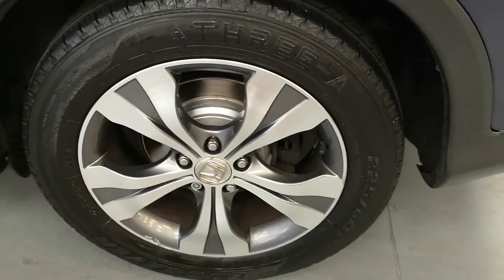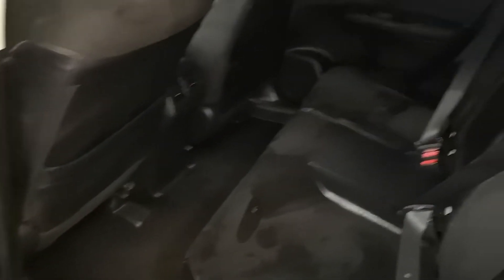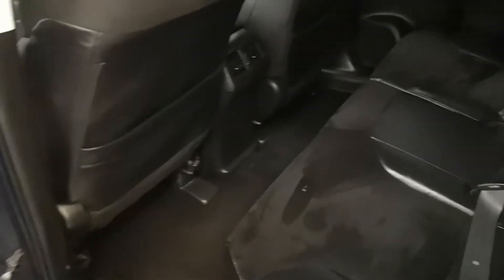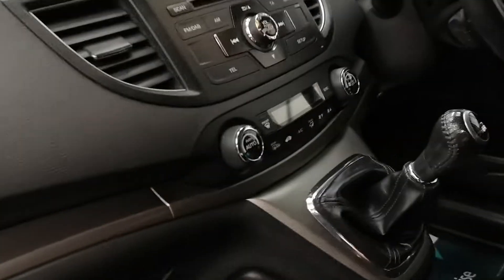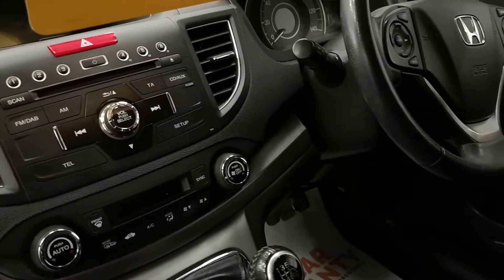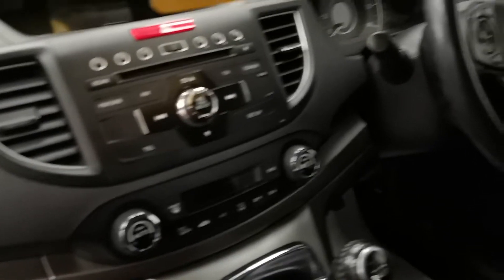Recent discs by the look of it. Electric windows back and front. It's got a half leather interior with a cloth — a velour cloth. Climate control, six-speed, DAB radio, cruise control, Bluetooth phone connectivity, and power folding mirrors.